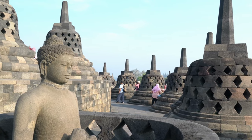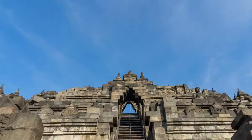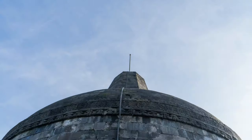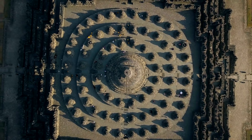As you approach the temple, its colossal size and intricate stone carvings will leave you in awe. Venture through its multiple tiers, each revealing a story of Buddha's teachings and cosmology through exquisitely carved reliefs. The central stupa, standing at the heart of Borobudur, represents the ultimate goal of enlightenment.